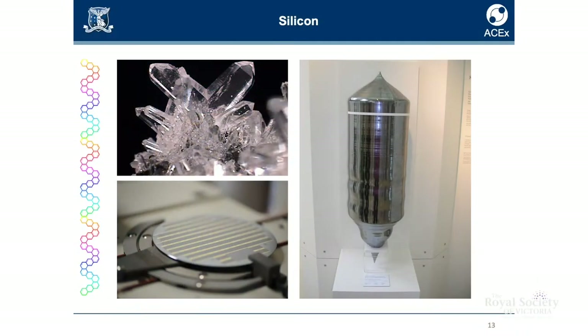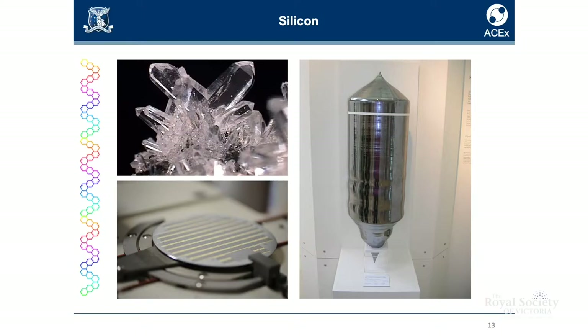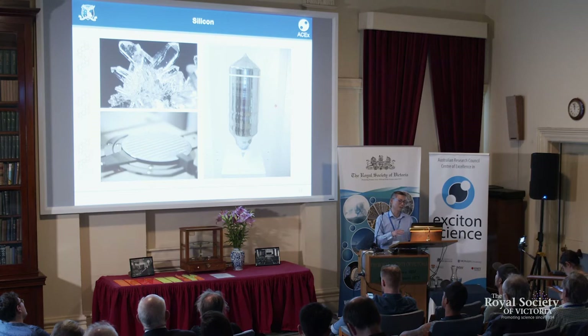Silicon solar cells — silicon is a common element. It comes from silicon dioxide, from sand, so it should be cheap. And it is cheap in material terms, but in terms of energy it's probably not so cheap. It requires many, many processes to get up to a level of purity required for a silicon solar cell to operate efficiently.